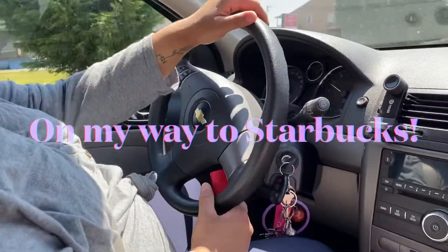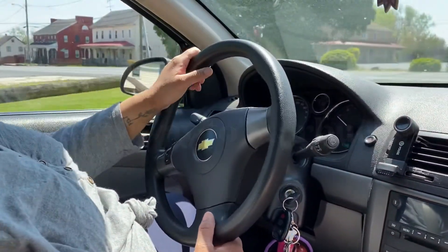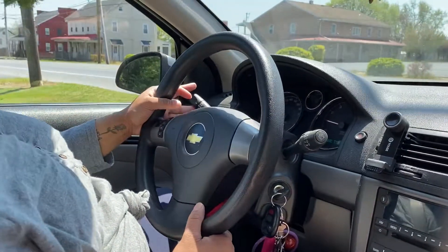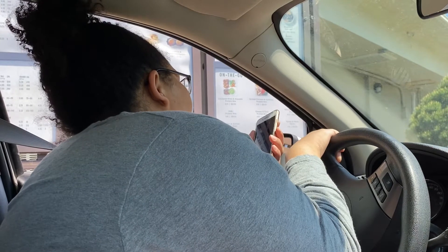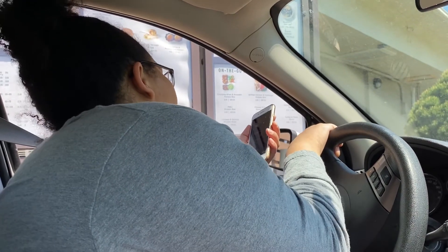At the end of the video I'm going to be doing a giveaway — since I'm doing a Starbucks video, I thought I'd do a Starbucks themed giveaway, so stay tuned to the end to see what goodies you could win. I have five drinks to order!